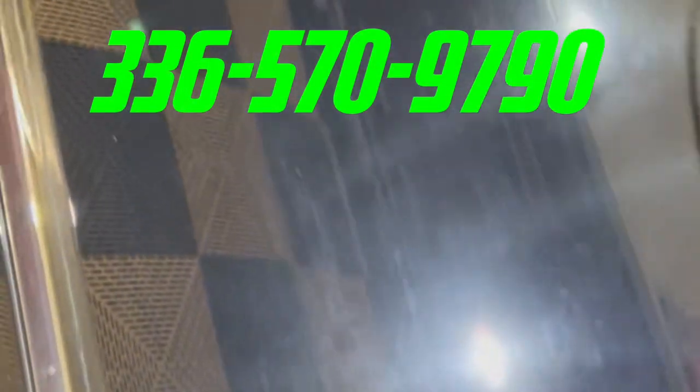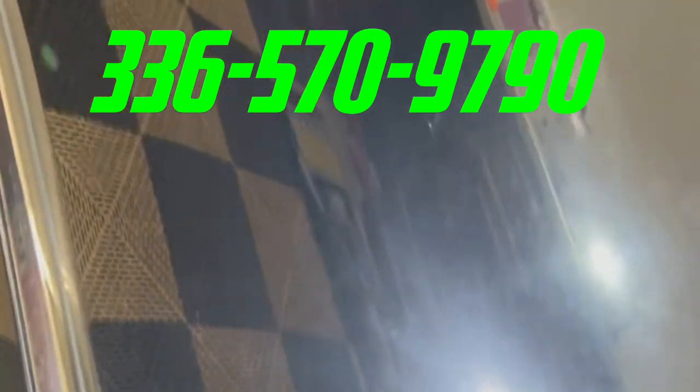Don't let faded paint dim your vehicle's allure. Trust Aegis Armors to bring back the luster. Schedule your paint restoration today and let your ride shine brighter than ever before. Visit our website at www.aegisarmors.com or call 336-570-9790 to book your appointment.